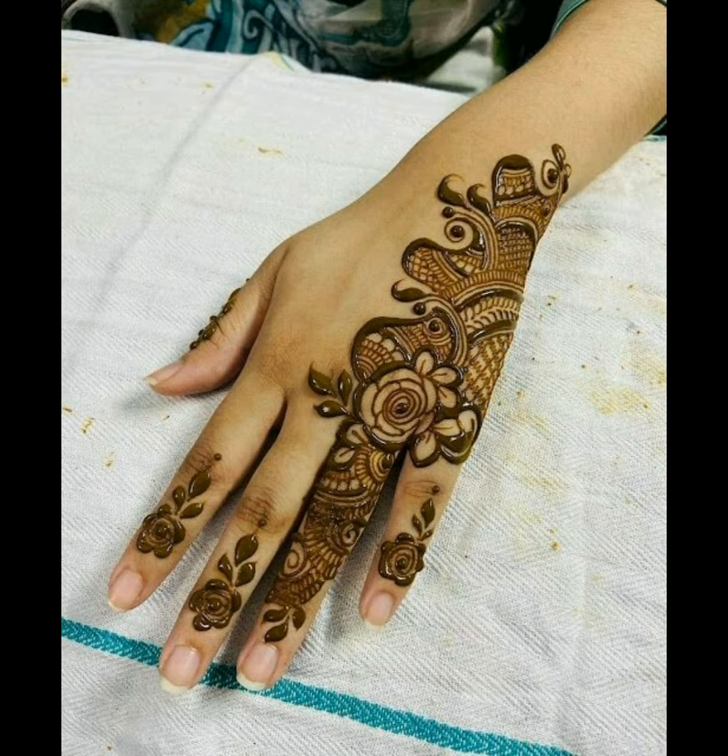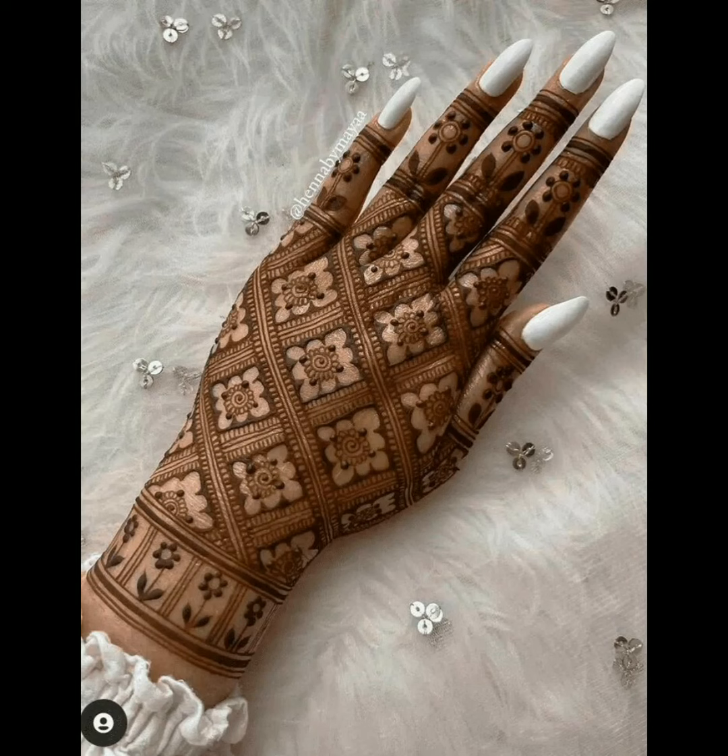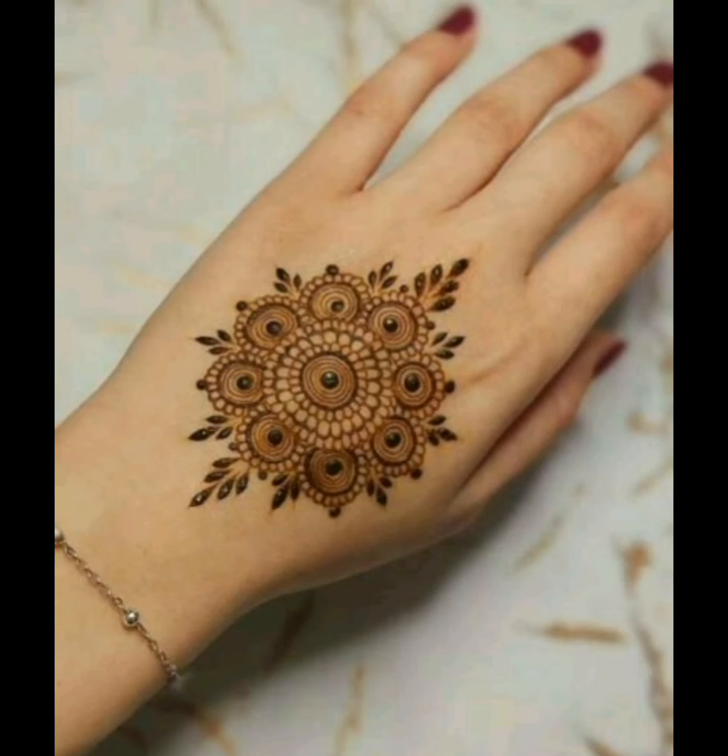The best henna designs for this year 2023, they're looking very flawless. The most amazing Italian backhand designs for women, they're looking very gorgeous — simple and charming designs that every girl likes very much.